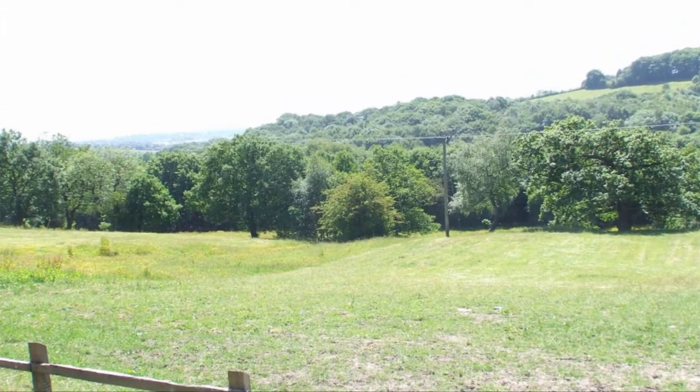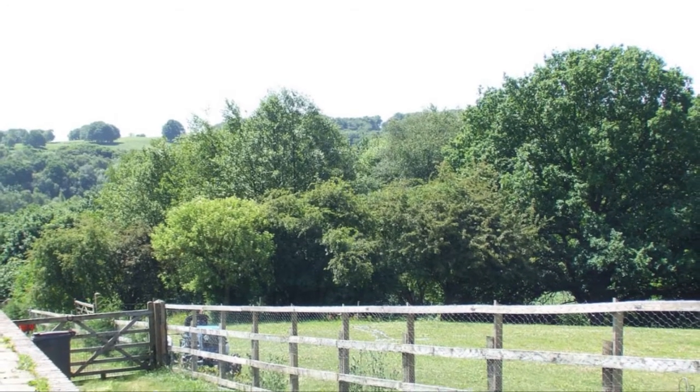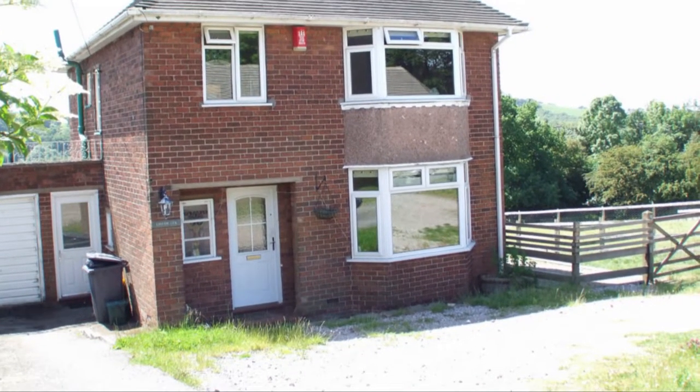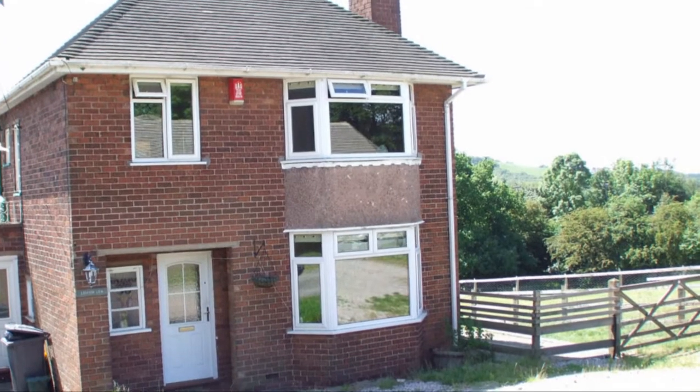It's not often you'll find properties with this amount of land, quality and size coming onto the market and at such a competitive price. So call us now for more information.